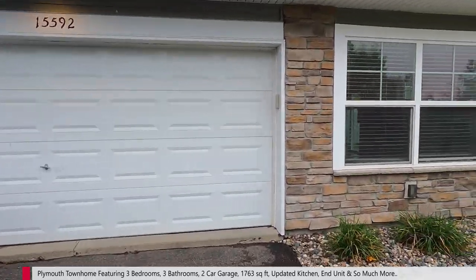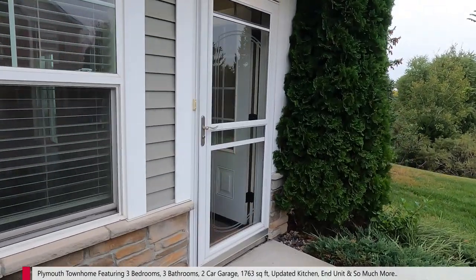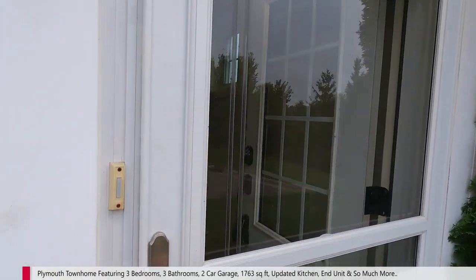Two-car garage with a garage keypad, exterior outlet, nice landscaping. Here we are — let's go look at the unit itself.